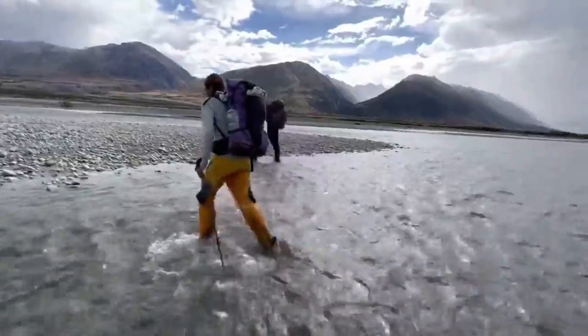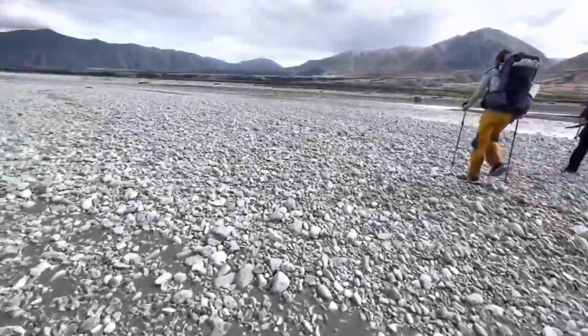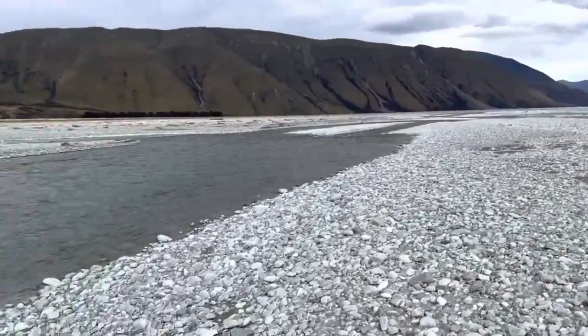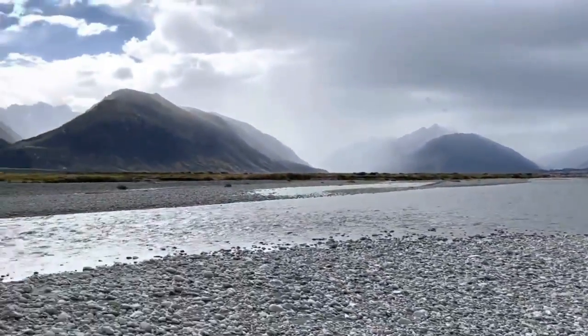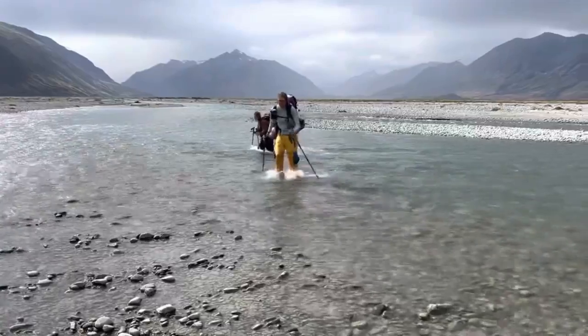You have more fords but honestly that first one is the big hurdle. The rest get anywhere from shin high to right below knee high and they're not moving nearly as quickly. If you get across that first braid you're almost guaranteed to be good to go. River conditions change all the time — please check before going for it.